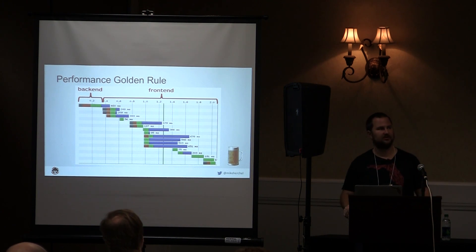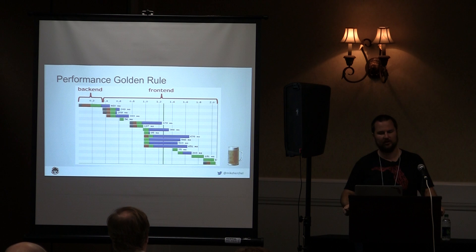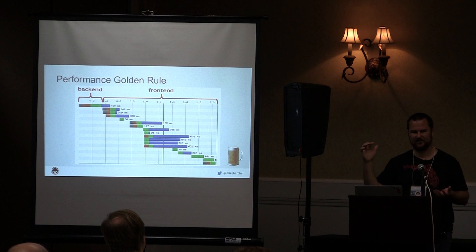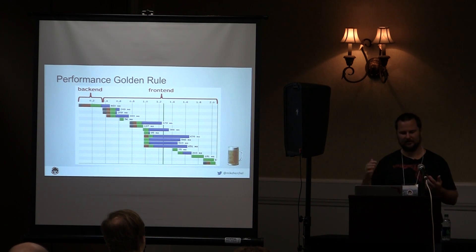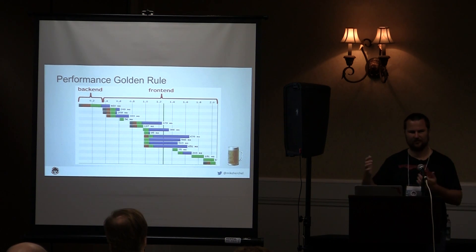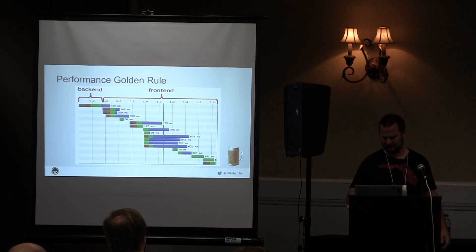At Lullabot I knocked down the bandwidth from about 1.6 megabytes to 1.2 megabytes just by switching some PNGs to JPEGs. JPEGs, if you're not using any transparency effects, take up a lot less bandwidth than PNGs. That's almost a third of the bandwidth removed — sometimes there are super easy wins right there.